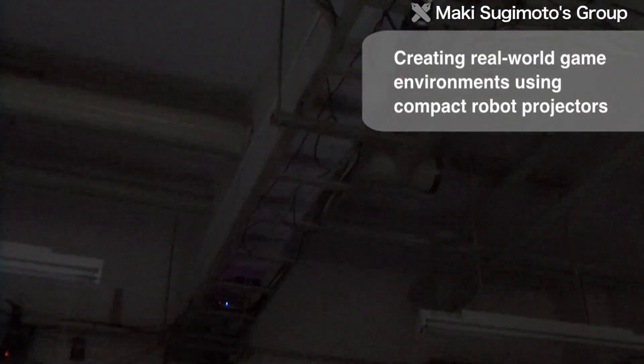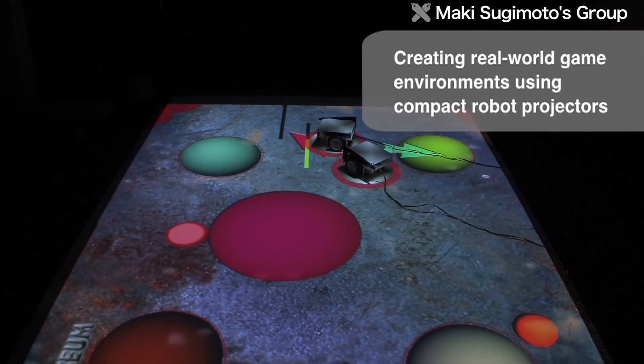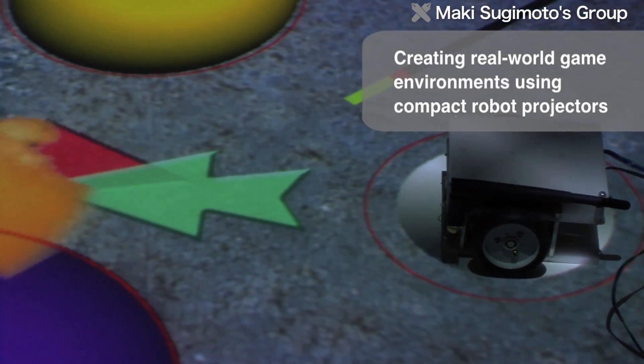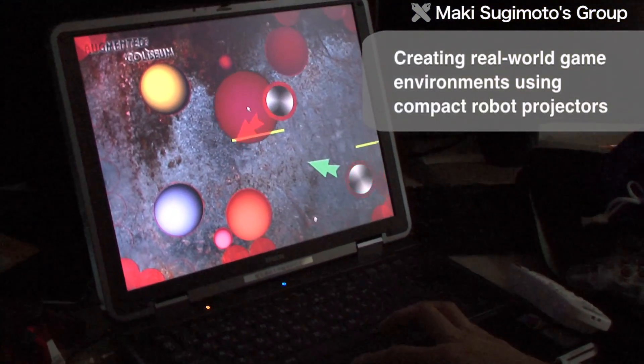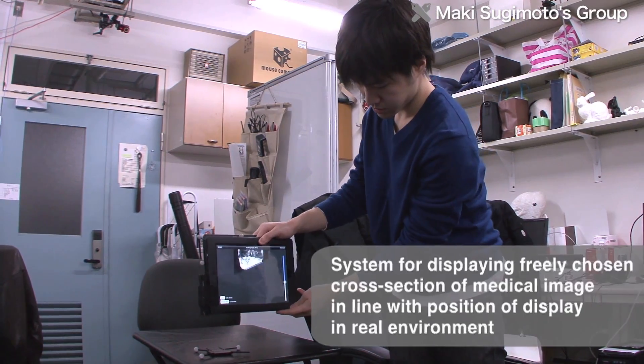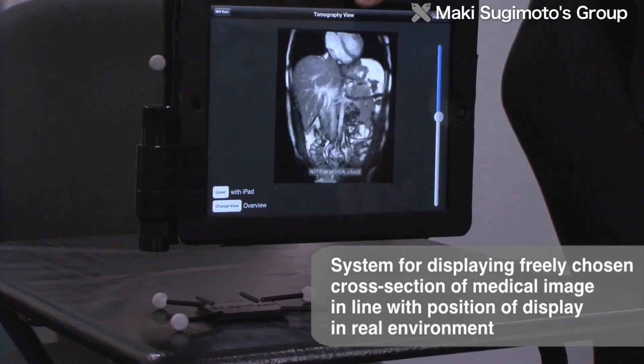The Sugimoto Group is also researching the use of projection to create real-world game environments. This involves new image presentation devices, such as compact robot projectors, which use technology for measuring position and attitude in the augmented reality environment.